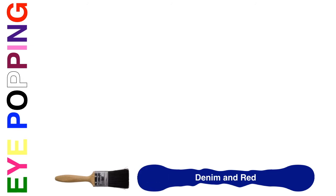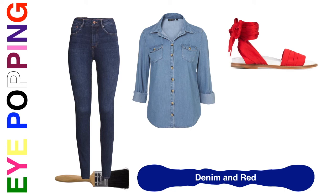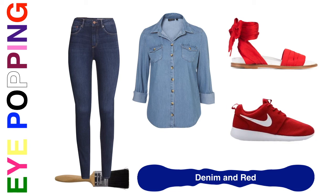Here's another denim and red example: a pair of jeans with a denim blouse. For this casual outfit, add a pair of red flat sandals — these have a little ankle strap with a bow, which looks completely gorgeous. Instead of reaching for black or beige shoes, choose red. You could even do red sneakers for a casual day with a lot of running around. We're looking for eye-popping, traffic-stopping color combinations, and I just gave you four of them.